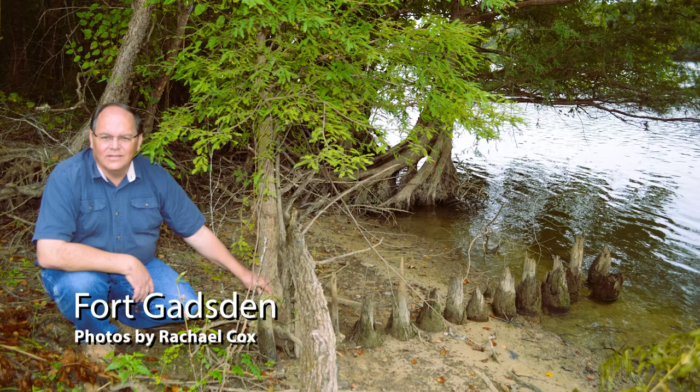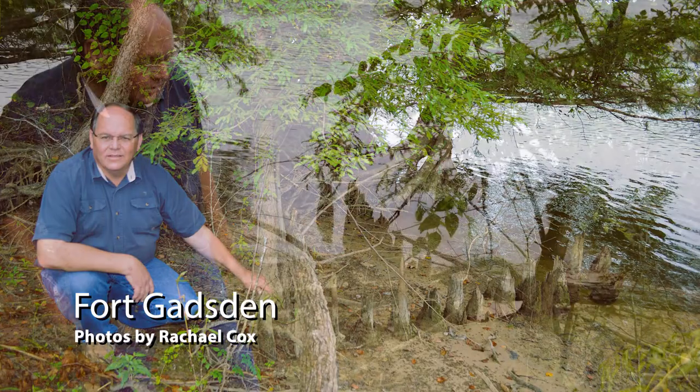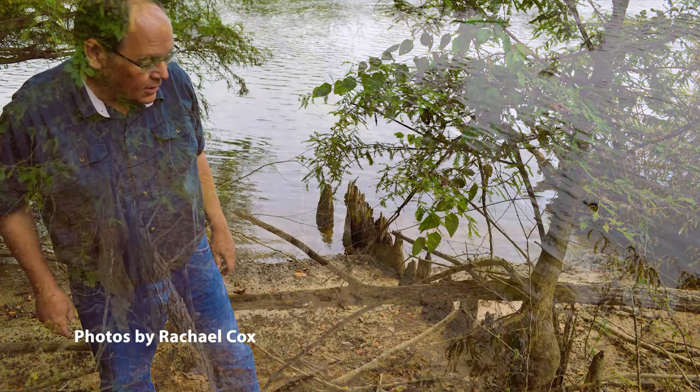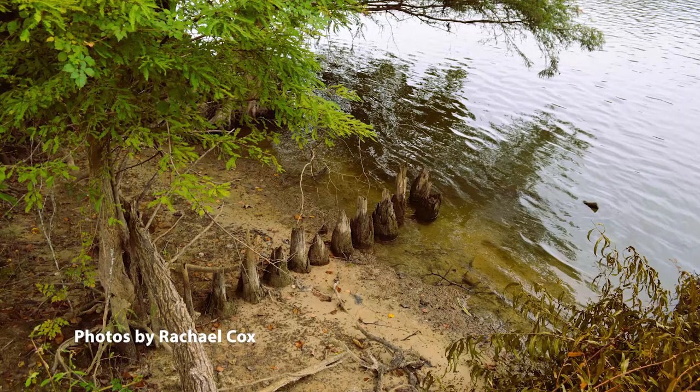Noted author and historian Dale Cox has discovered parts of a 200-year-old log wall still visible above ground at historic Fort Gadsden in northwest Florida.